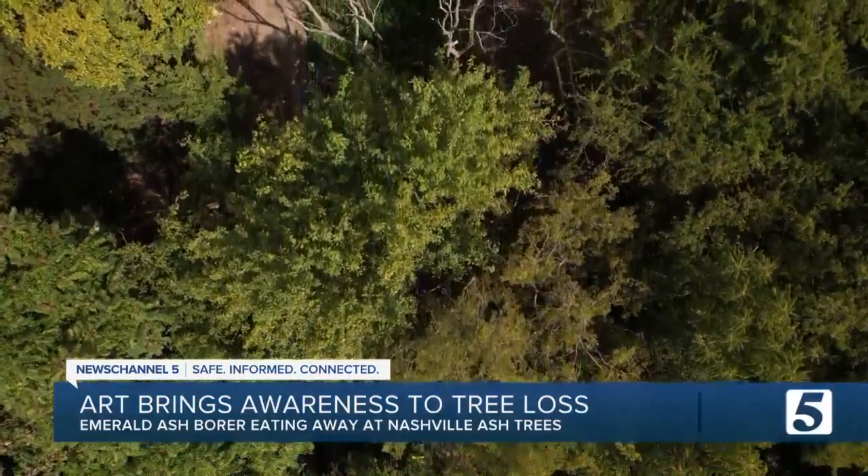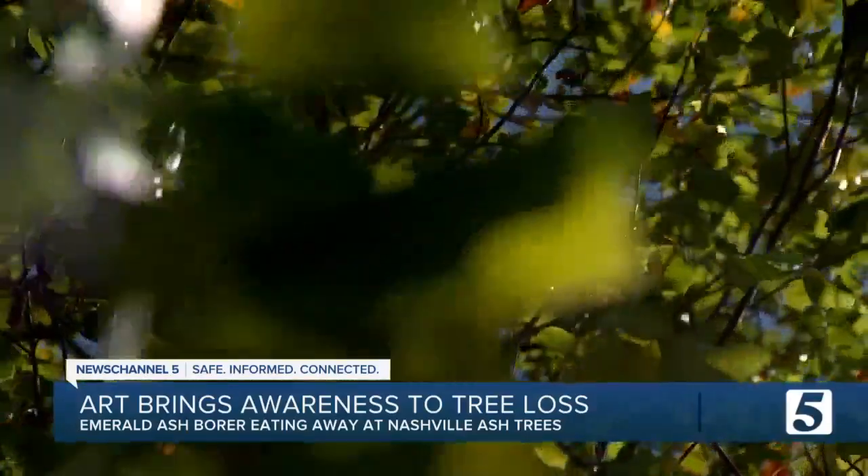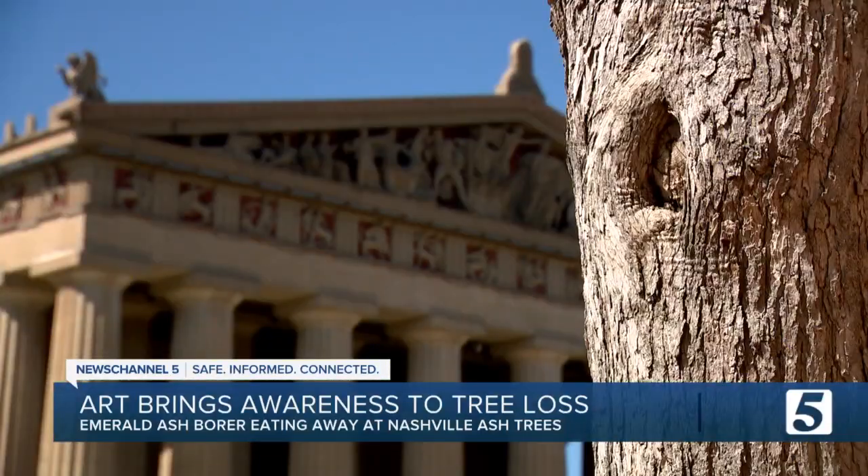In some parts of Nashville, ash trees make up more than 10 percent of the tree canopy. Right now, they're on track to lose a battle against this bug by 2026.